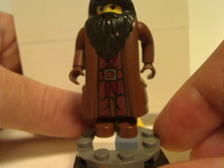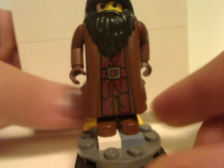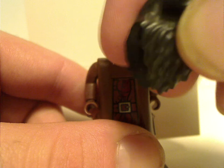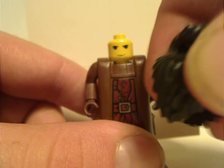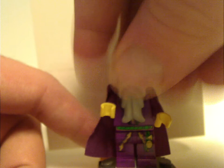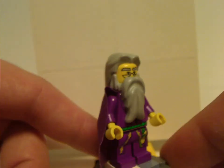Then there's Hagrid — same as from Hagrid's Hut and Gringotts Bank — with the same exact rubber beard piece, which they carried on until around 2010-11, though they improved it with the 2018 range. And Dumbledore, also used in Dumbledore's Office and Hagrid's Hut.